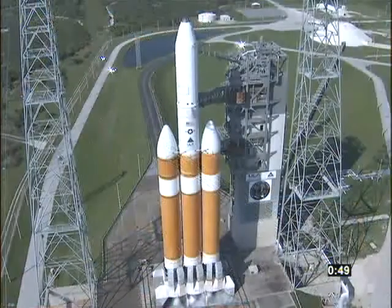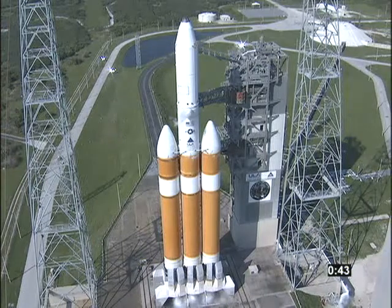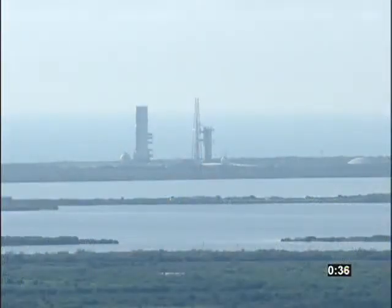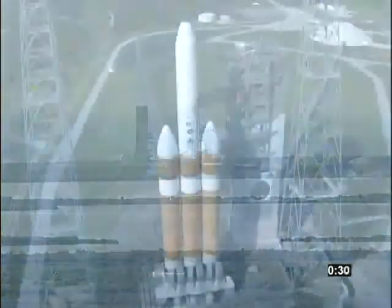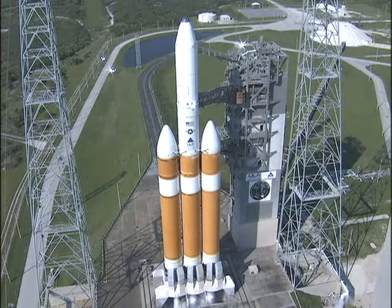50 seconds. 45 seconds. Launch enable, enable, GE main power off. Main power off. Second stage LH2 secure at flight level. 30 seconds. Clean board. 25 seconds. Flight lock-in.